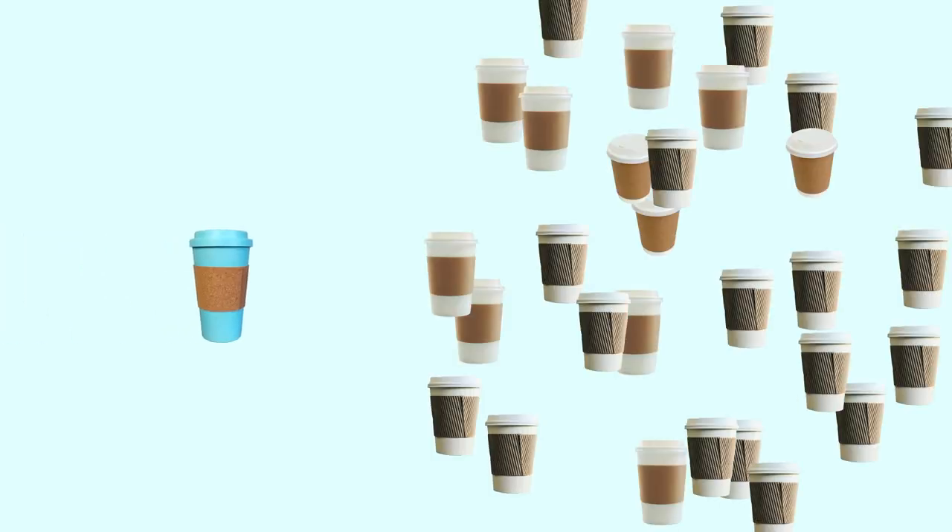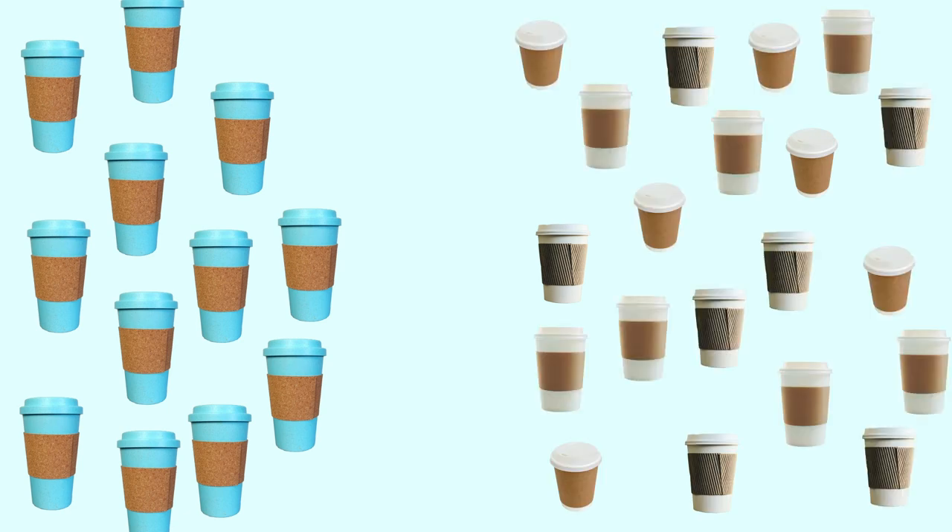In the last couple of years, reusables have gone from being used one in every 400 times we buy a drink to one in every 25 times we buy a drink, which is amazing. There have been some huge leaps, but there's still a lot of work to do.